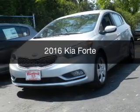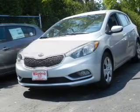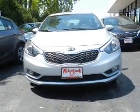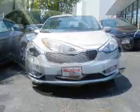This is a new 2016 Kia Forte. It's powered by front-wheel drive, a 2-liter, 4-cylinder engine, and a 6-speed automatic transmission.